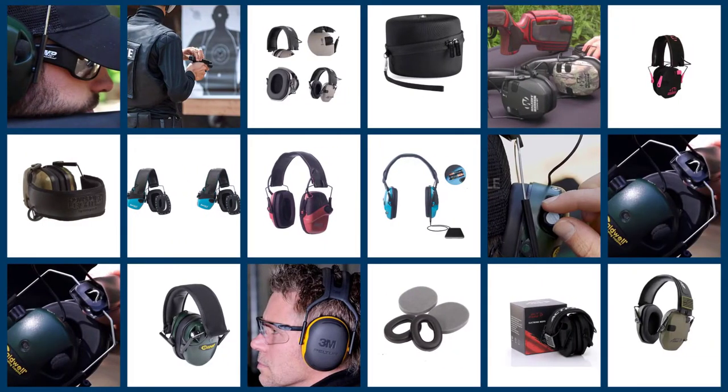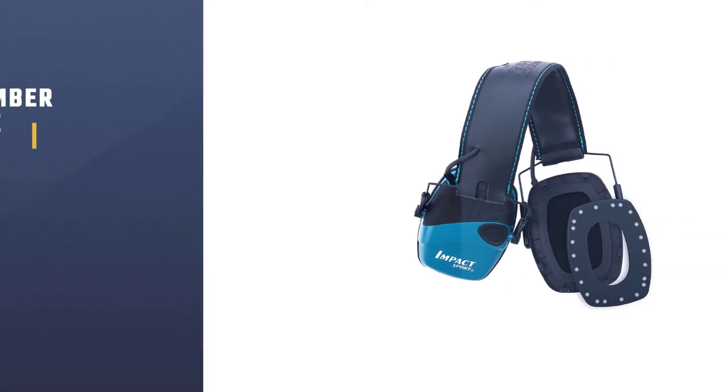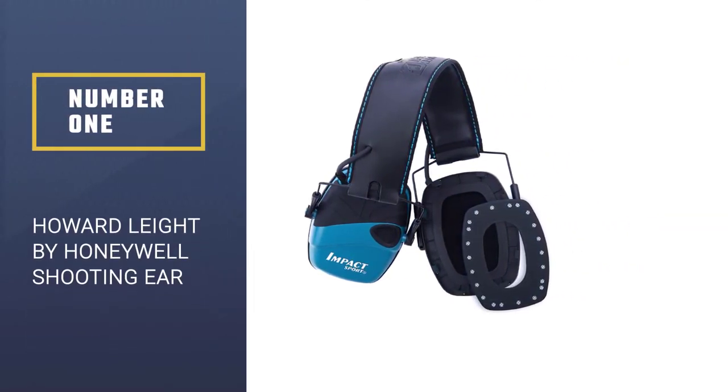There is absolutely no excuse for not using earmuffs, since their main aim is to eliminate excess sound and allow you to concentrate on shooting. Let's get started. Number one, most popular: Howard Leight by Honeywell shooting ear protection.